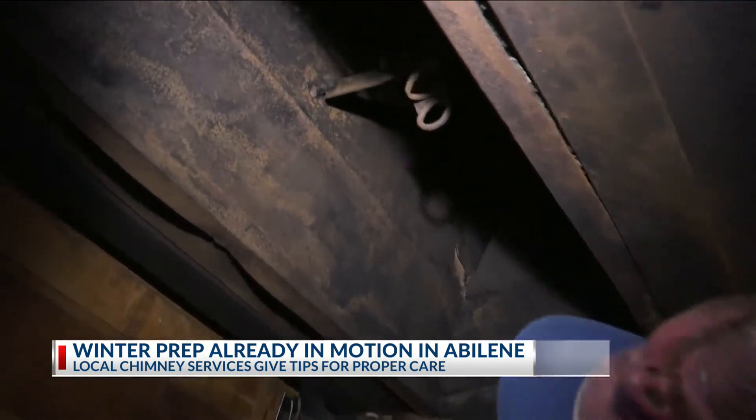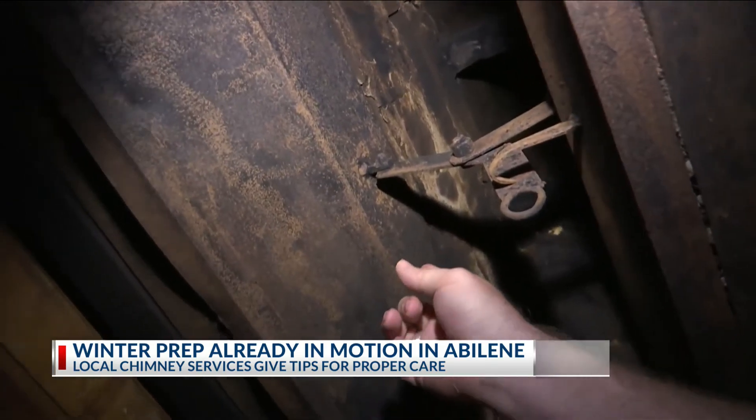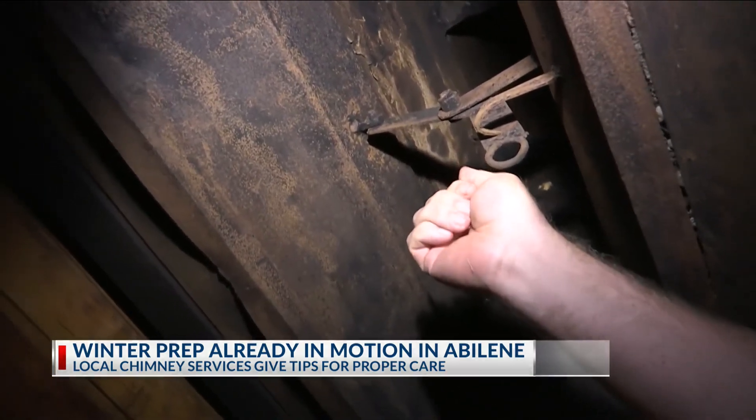Education like this could save your life, but Gary says it's best to have a professional take a look. There's no way for you as a homeowner to know how dirty the inside of it is — because if you burn one fire and reach up, you'll have soot on your hands, and if you burn fires every night, it's going to feel the same.